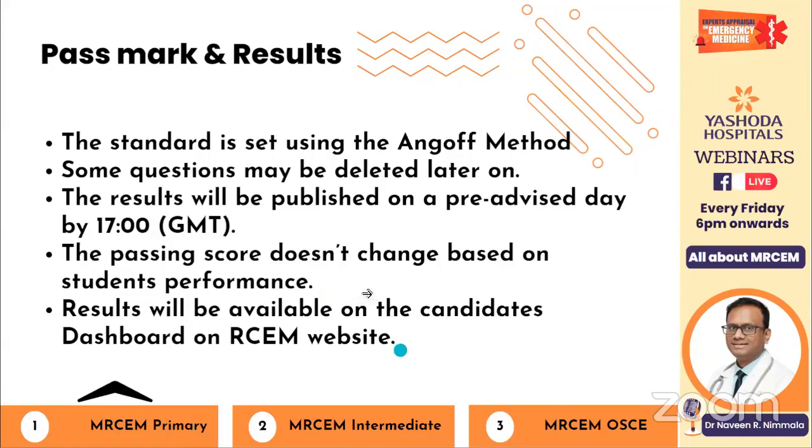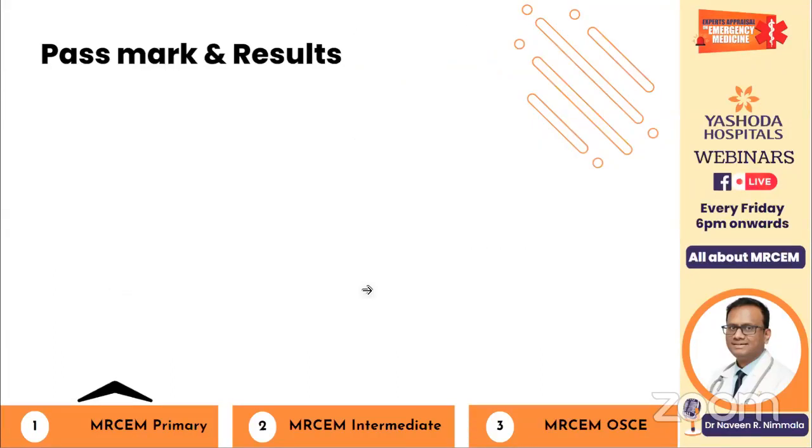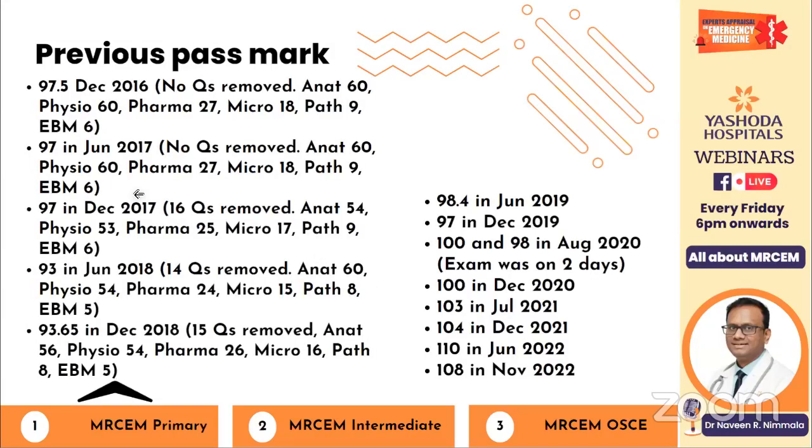Results will be available on the candidate's dashboard only — previously a PDF with everyone's results was released, but now it's confined to the individual student's dashboard. Looking at previous pass marks: most of the time it used to be below 100, but recently it has gone up to around 110 — the highest recorded so far. In August, the exam ran on two consecutive days, with pass marks of 100 and 98 respectively. You can expect it to be between 100 and 110.